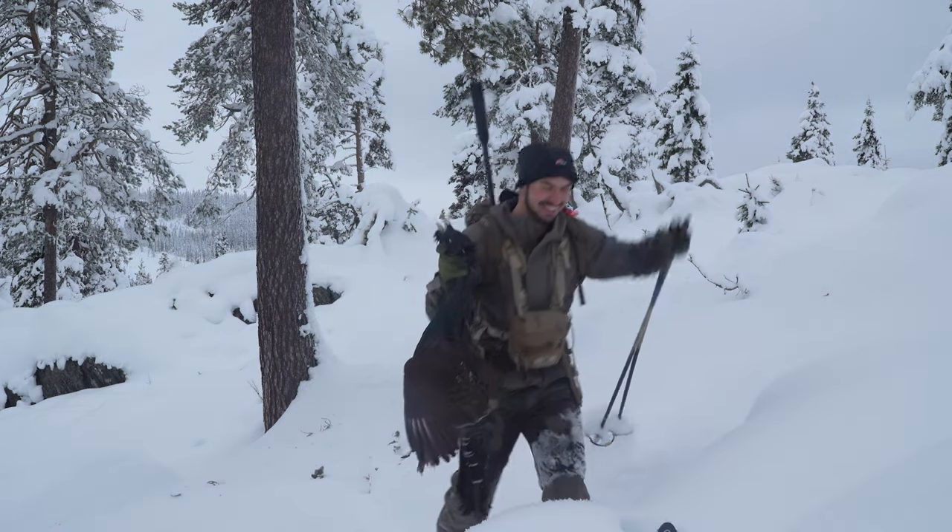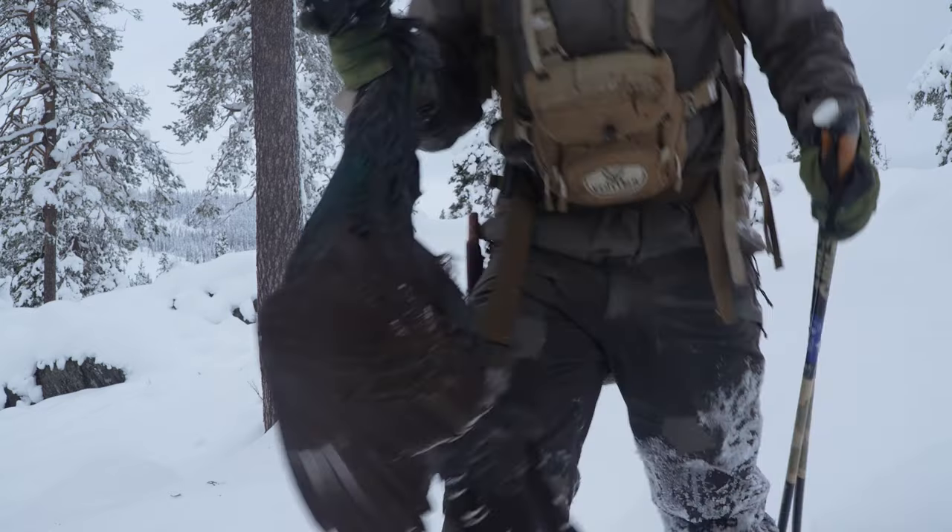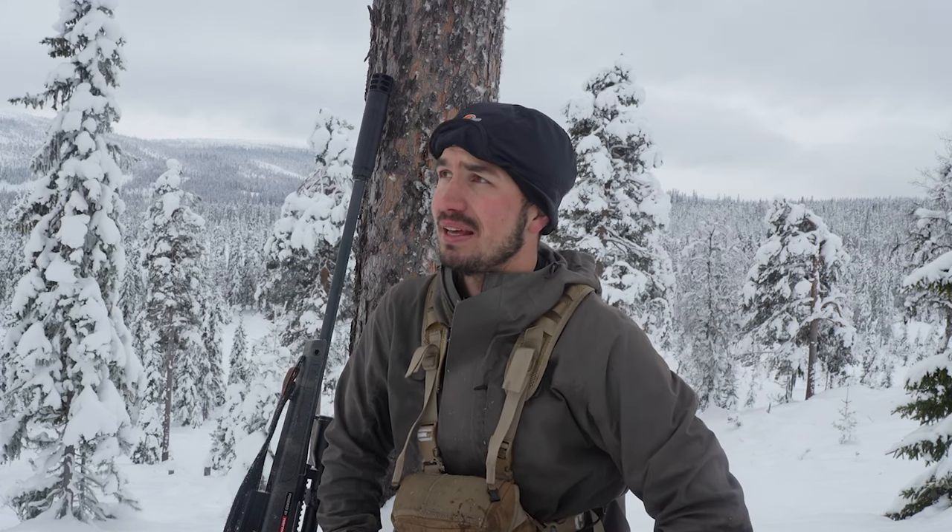My goal for this hunt was to find a capercaillie and I was so lucky finding one. It has been some really cold days earlier — I was hunting on Friday but I didn't see anything. Finally today the temperature is a little better, the sky is gray as you can see, and that's good conditions for capercaillie hunting.